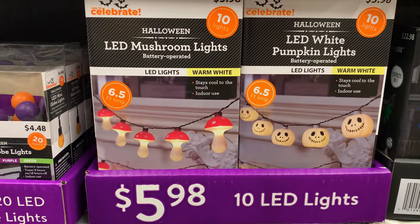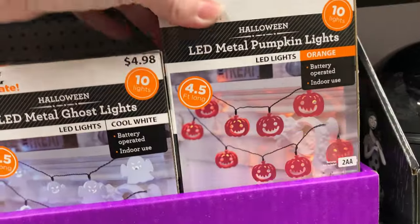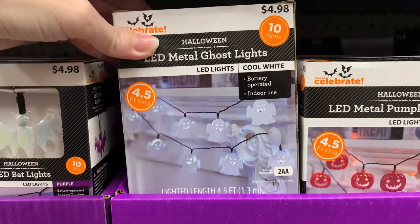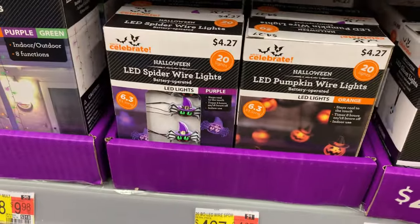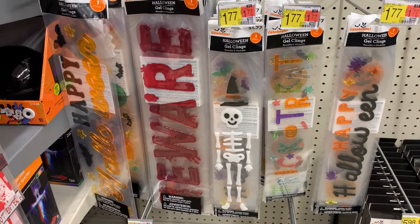The mushroom lights and the white jack-o'-lanterns are kind of unusual — these are both $5.98. They also have some nice metal light sets for $4.98, with either jack-o'-lanterns or ghosts in 10-light sets. There are also $4.98 plastic sets — not metal — with skulls, ghosts, jack-o'-lanterns, and spiders. And here are some Halloween window clings for $1.77.